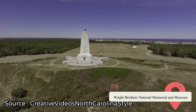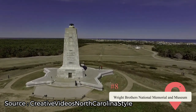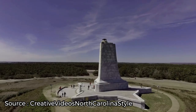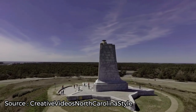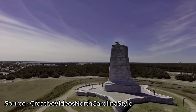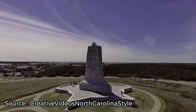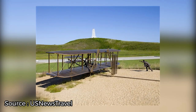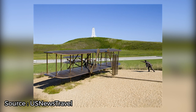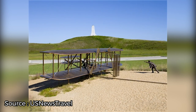Wright Brothers National Memorial and Museum. This memorial is a 60-foot granite structure atop the hill where the Wright Brothers practiced and experimented. From the top of the hill, you'll have spectacular panoramic views of the island. Branching from that spot is a marked walkway indicating where the first flights took place, allowing you to walk along and appreciate how far we've come in relatively little time. Be sure to check out the attached museum to learn more about the history of flight.